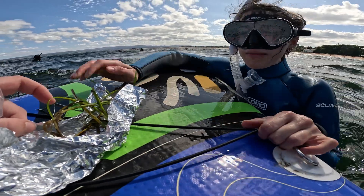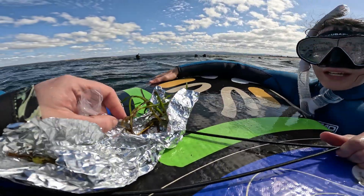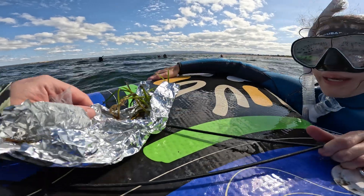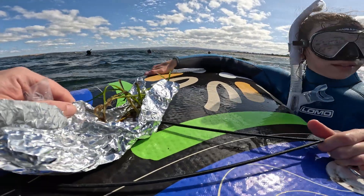These are way bigger than the other ones, so the foil wasn't big enough, but it's definitely a lot of material. They're like a different eco-type, aren't they? They're so big. Crazy — so it's plenty of material to work with there.